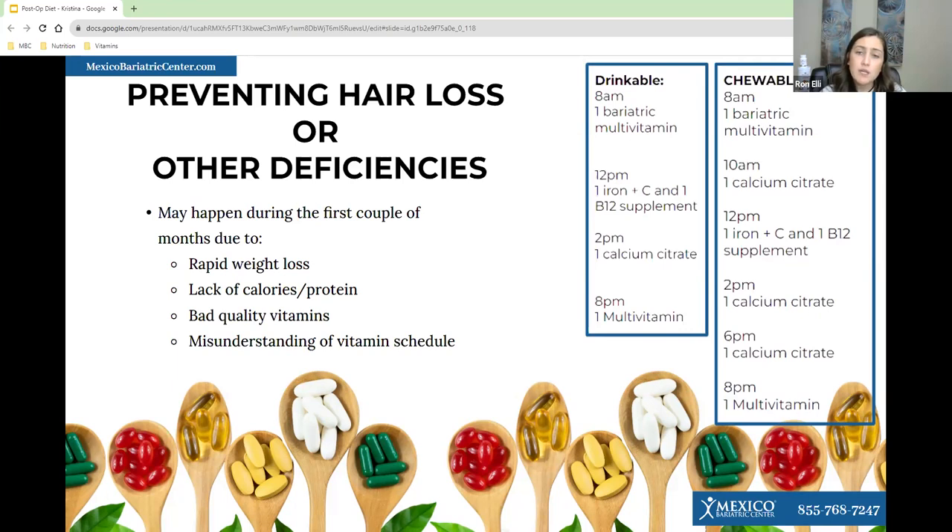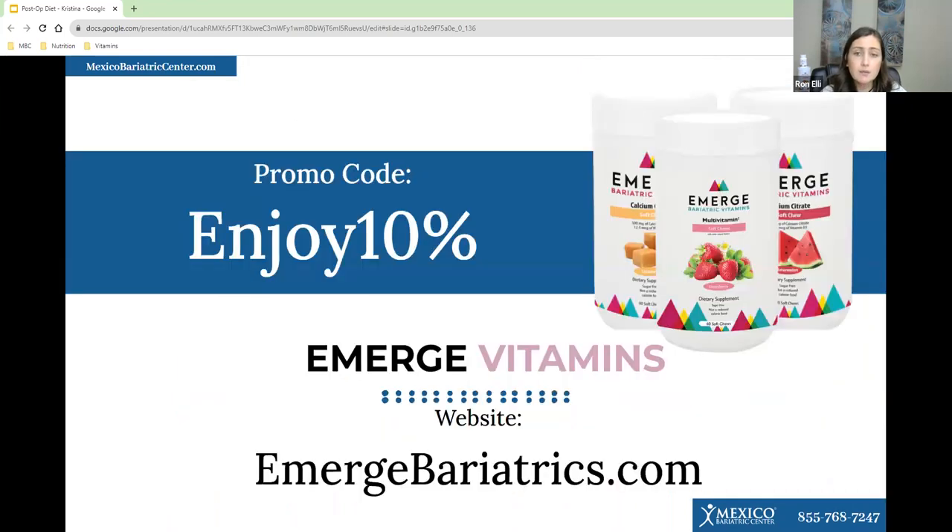For the chewable, you would take the bariatric multivitamin in the morning and evening, split your calcium citrate throughout the day, and take iron with B12 somewhere in that schedule. I highly recommend eMerge Bariatrics — use the code ENJOY10 to save 10% on your vitamins. If you get the chewable multivitamin with iron, you only need to add a calcium citrate supplement to meet all your requirements.